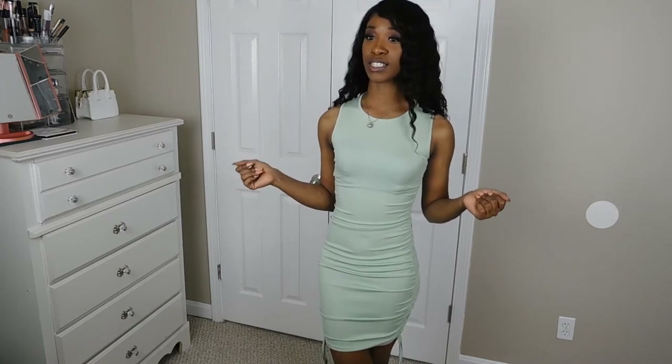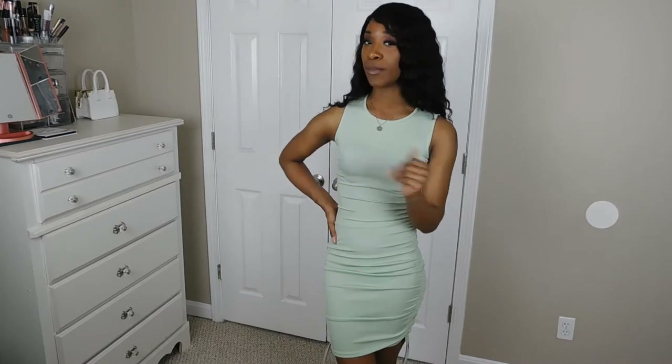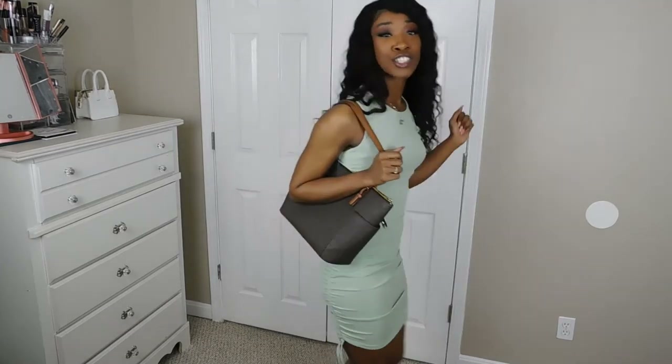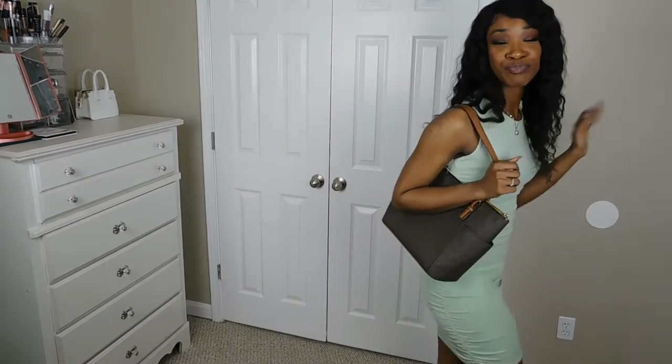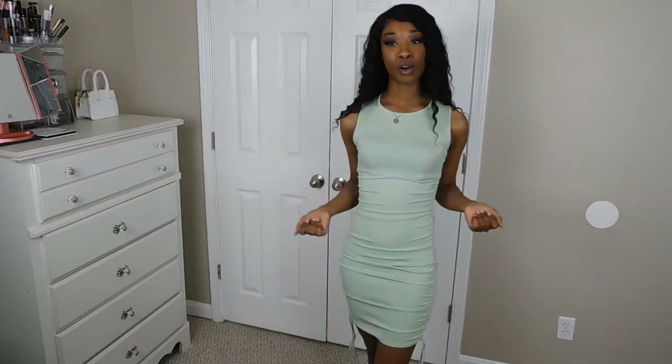I'm really liking Pretty Little Thing's fits and sizes because they feel really snug and secure. I can definitely tell this is a small because it's just snatching me in and it looks really good. I have a sweatshirt and a couple shirts in this color so this is my color. Pair it with a brown, black, or white purse and rock it. I want to take pictures in this on a hot summer day — it's really comfortable and breathable.